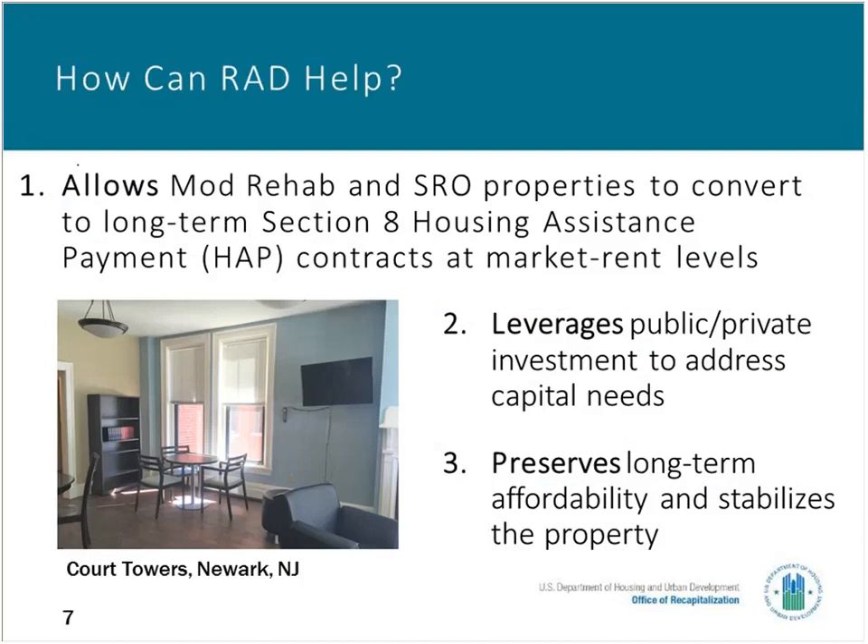How can RAD help? First, RAD allows Mod Rehab and SRO properties to convert to long-term Section 8 housing assistance payment, or HAP, contracts. Access to long-term Section 8 typically allows owners to refinance their properties and better plan for the future. This effectively allows folks to leverage or access other public and private investments, such as low-income housing tax credits and grant funds, for properties that need to be improved, modernized, or rehabilitated. Perhaps one of the most important benefits is that it provides continued affordability for residents over the long term.